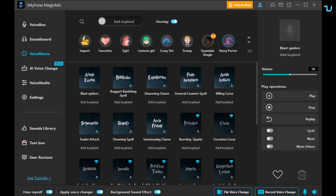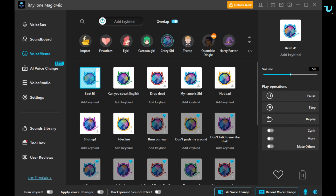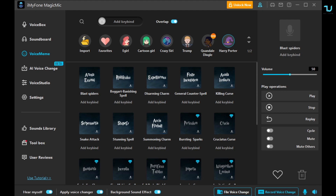Voice Meme — beat it, I'm busy right now, can you speak English, drop dead, my name is Siri, is there anything I can help with? I love that you have an option to record the voice change, which we tested. File voice change also — super nice. And all together, you can simply apply the voice changer, add background sound effects, and hear yourself. If you don't want that, just disable it.